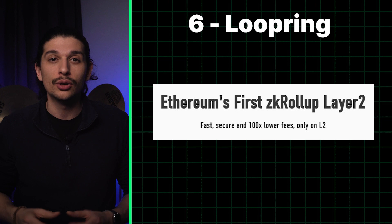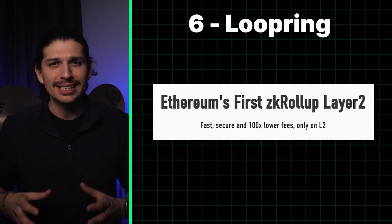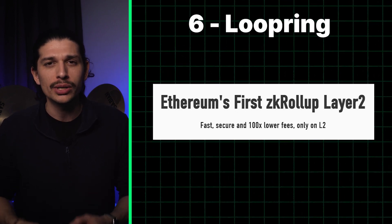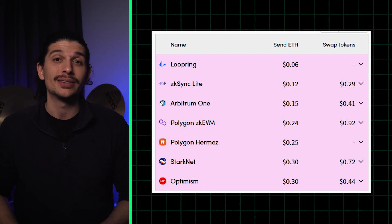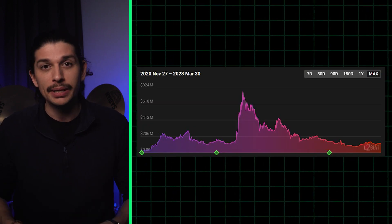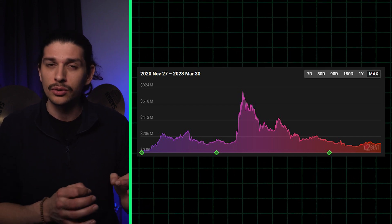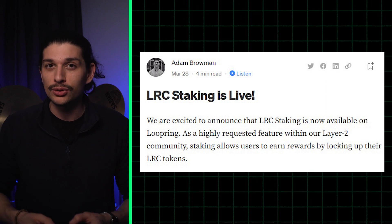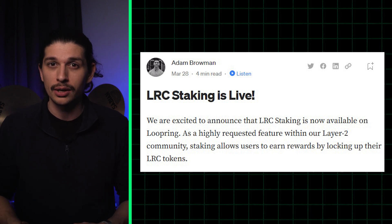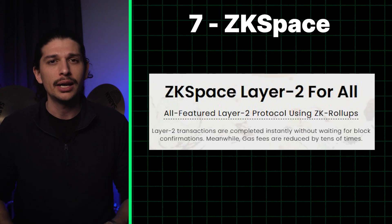Loopring is a roll-up with a focus on trading and payments and it consistently boasts some of the lowest fees to send ETH — on Tuesday it cost only 5 cents. More than 116 million dollars in crypto has been deposited on Loopring, and the protocol just debuted its staking, meaning users can now earn rewards for locking up their LRC tokens.